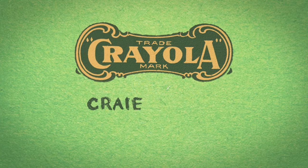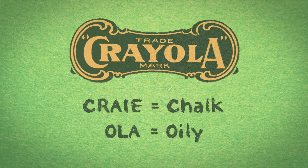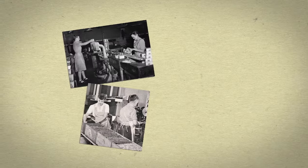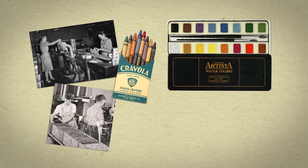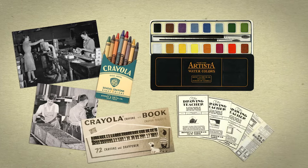Cray, the French name for chalk, and Ola, the Latin root for oily or oleaginous. The Binney and Smith product line expanded — specialty crayons and paints for fine artists, workshops for teachers, safety and quality standards, and more.